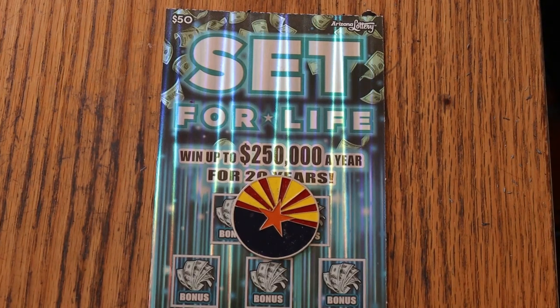What's up YouTube, AZ Scratchers, and welcome to the March 18th edition of the One a Day series in March featuring the $50 Arizona Lottery Set for Life. This is the last ticket of the book before we switch tomorrow to another book, so we'll see what happens.